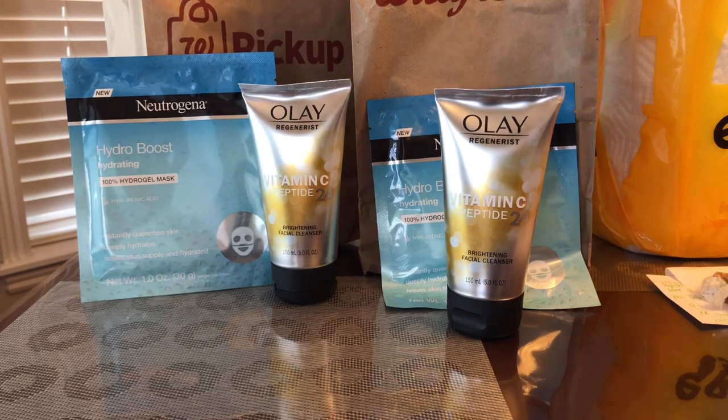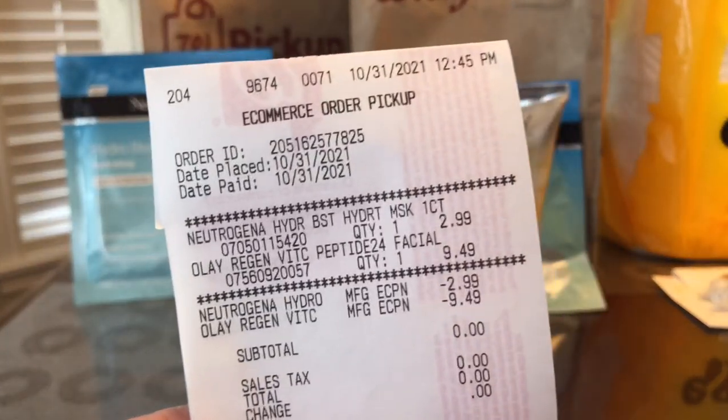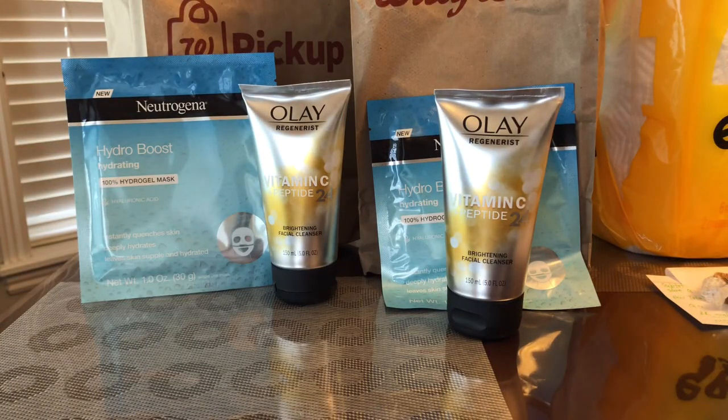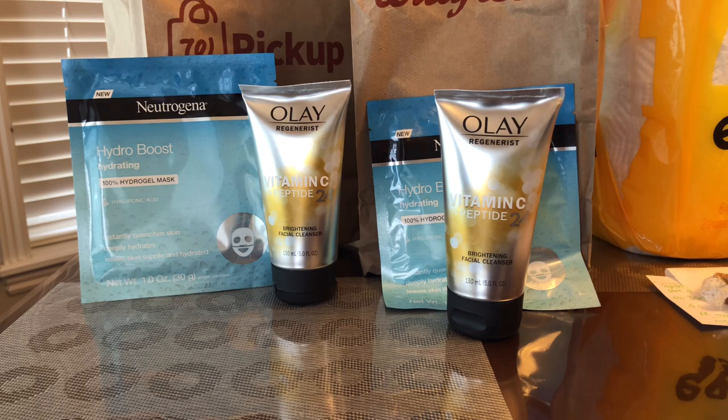Both receipts are the same — they're all free. The Ole Regenerate Vitamin C was nine dollars and 49 cents with a digital coupon for nine dollars and 49 cents off, so it's free. The mask was two dollars and 99 cents with a digital coupon for two dollars and 99 cents off, so the subtotal is zero. If you have that ten dollar digital coupon for Ole, check if your store has it in stock and order it as a curbside pickup.